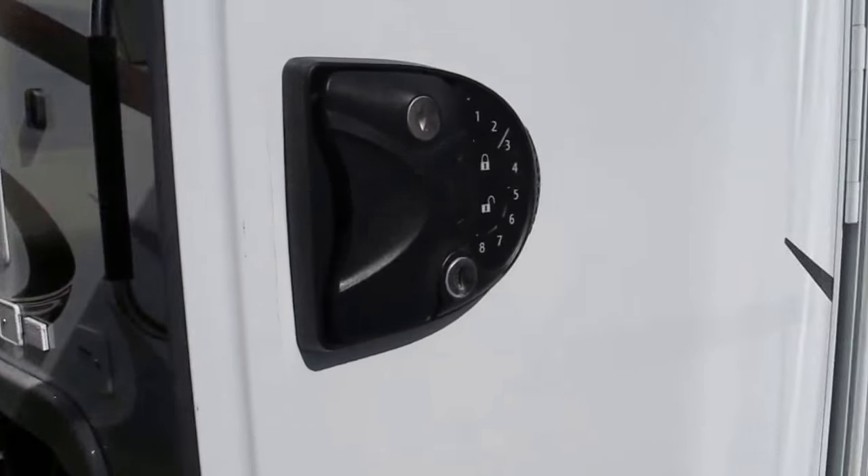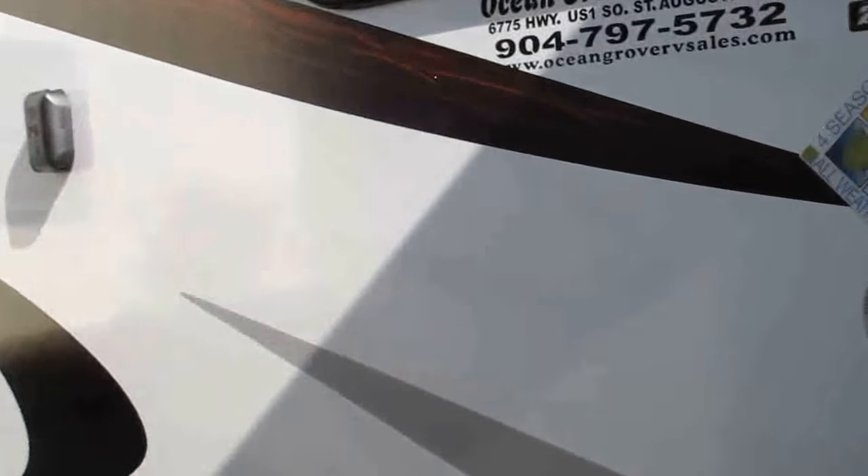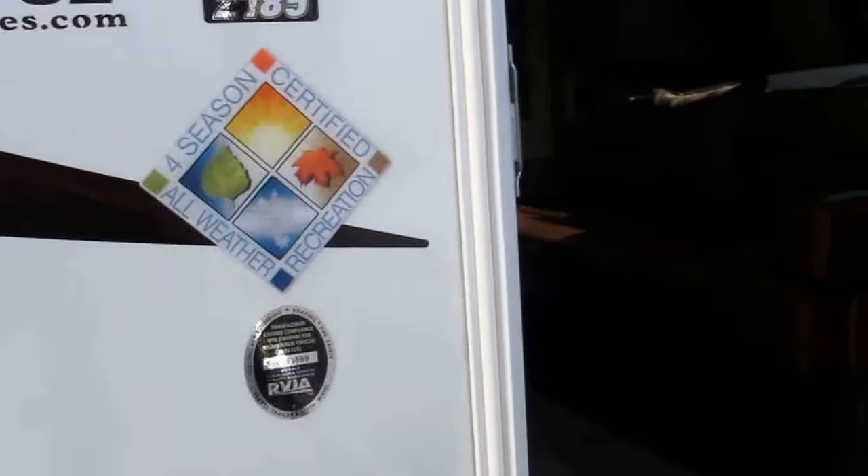Here you have keyless entry. You don't have to worry about taking keys to the beach and losing them — now you're locked out of the camper, it's a nightmare, you've got to call a locksmith. All that is avoided.